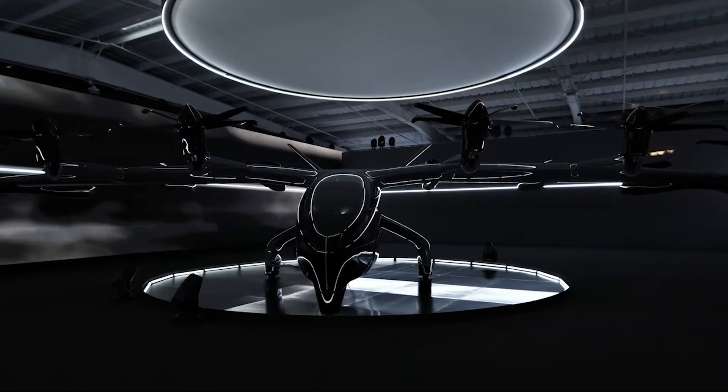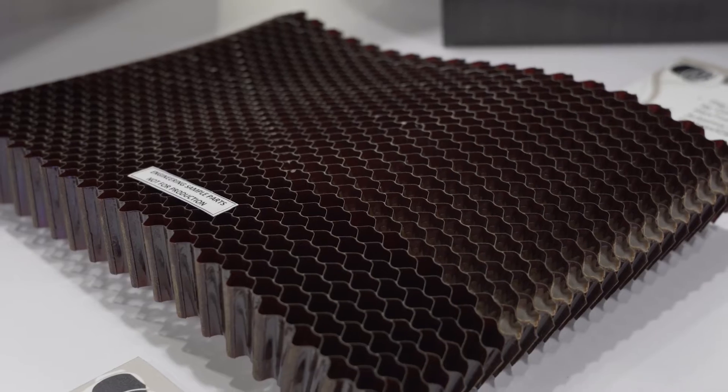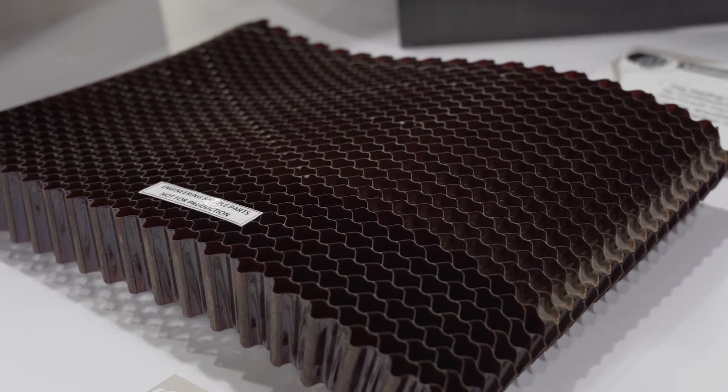We've been involved with a number of the players in this space. We've got our public announcement with Archer, who selected our carbon fiber and our pre-preg systems for that vehicle, but we're working with a number of the other players both for carbon fiber composites and honeycomb core and engineered core.